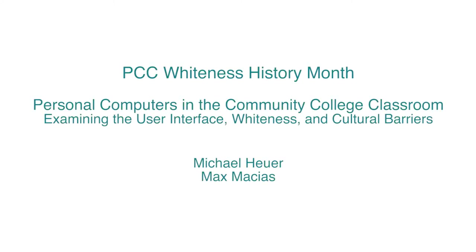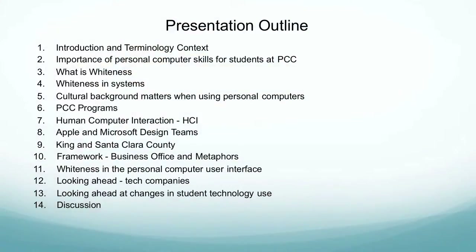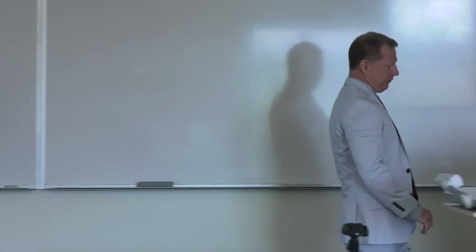You can see the title: Personal Computers in Community College Classroom: Examining the User Interface, Whiteness, and Cultural Barriers. Here's a quick list of the presentation outline. We've got a lot of slides to cover, but I'm going to whip through them pretty quick. This presentation and the research paper that serves as its basis are available — if you'd like a copy, just email me at any time.